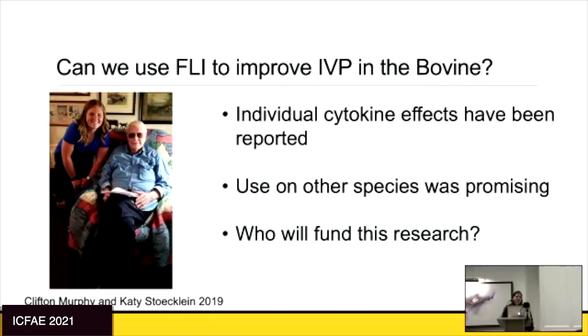I was fortunate to be approached by Clifton Murphy, a pioneer in embryo transfer since the 50s, who passed away earlier this year. He had a fund and said, 'Sofia, I'm going to give you money to hire a student to start working on this.' That's how this brilliant student Katie joined my lab. She started as a master's student, and we were eventually able to get her into a National Needs Fellowship — now she's a PhD student.